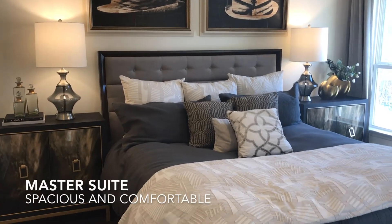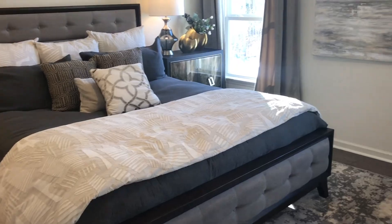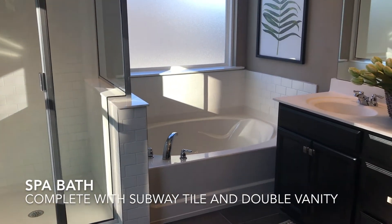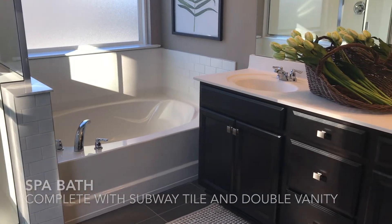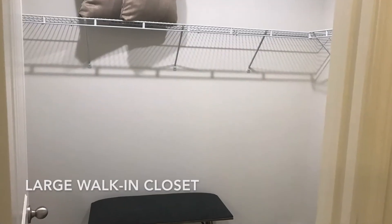This master suite is spacious and comfortable, and the spa bath is a relaxing retreat. With its glass shower and tub with subway tile and double vanity, the simplicity and clean lines are a peaceful getaway. The bathroom is complete with a walk-in closet, great for storage and accessibility.